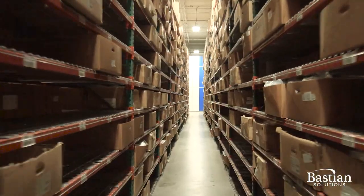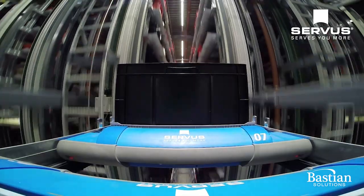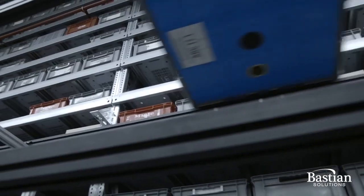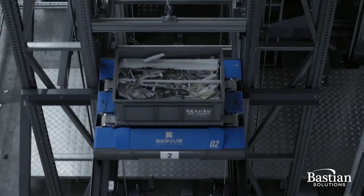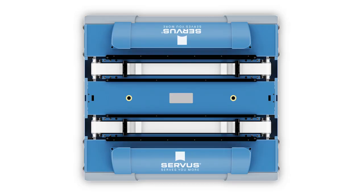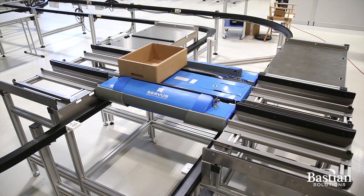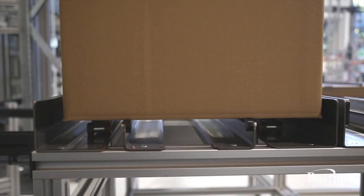Companies have relied on traditional material handling systems for decades. But today's order fulfillment systems have to be fast, flexible and scalable. That's why Bastion Solutions is excited to introduce a new kind of goods-to-person shuttle system. The new technology, called Servus, combines storage buffering and product transport for a complete order fulfillment solution.